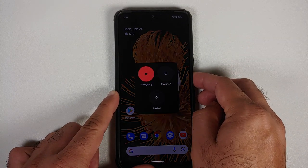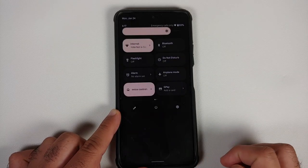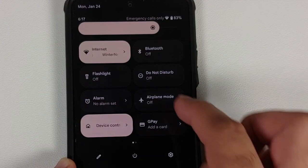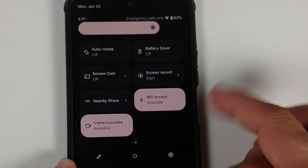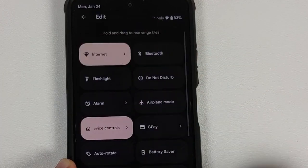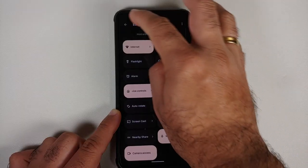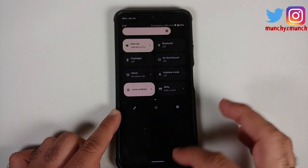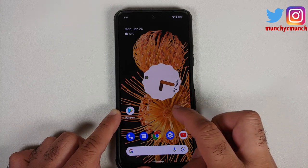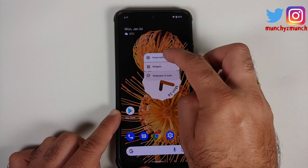Let us have a look at the power menu — this is how it looks. And this is how your quick settings panel is going to look like, with dark theme not activated right now. Here are the different tiles available in case you want to add more. Unfortunately, you do not have the separate Wi-Fi and mobile data toggle tiles. My At a Glance is working without any issues as well.